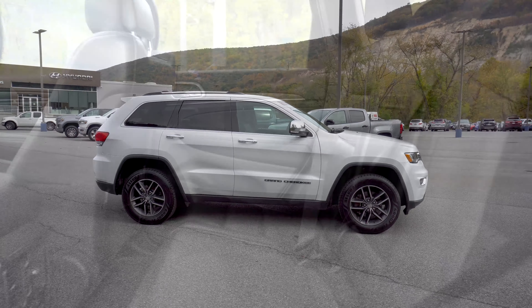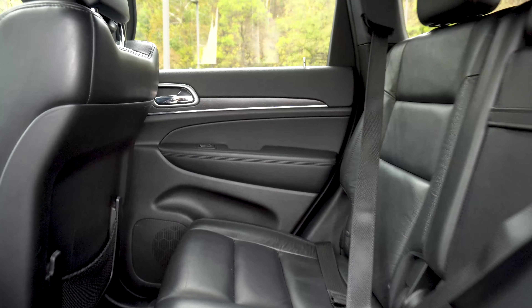This 2018 Jeep Grand Cherokee comes equipped with these key features: all-wheel drive, a backup camera, blind spot monitor, Bluetooth capability, and a hands-free power liftgate.